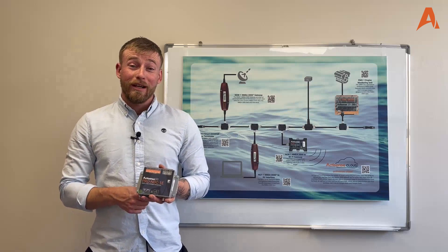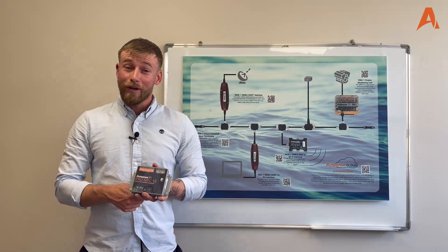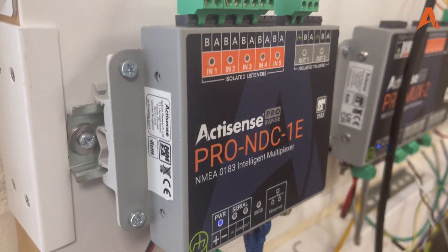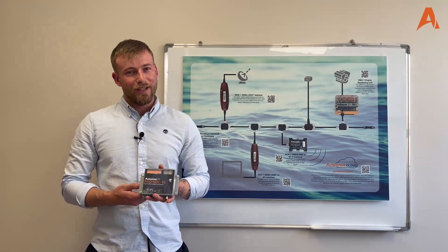The ActiSense Pro NDC1e is a great way of making your installation cleaner and simpler. By offering an extra level of flexibility with configurable baud rates, data routing and sentence filtering, it can help to resolve many NMEA 0183 interconnectivity headaches.